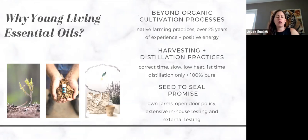Beyond organic cultivation processes — why Young Living? They have native farming practices and over 25 years of experience. They really believe in having positive energy — everybody who works within the company, whether in the farms or in the labs, believes in putting very good energy into what they're doing. They believe that there is a frequency that is felt — energy is everything — and these plants need to be nurtured with positive energy. This is why your essential oil truly comes not only from the best part of the plant in a one-time distillation, but actually has a lot of love that has gone into that bottle.